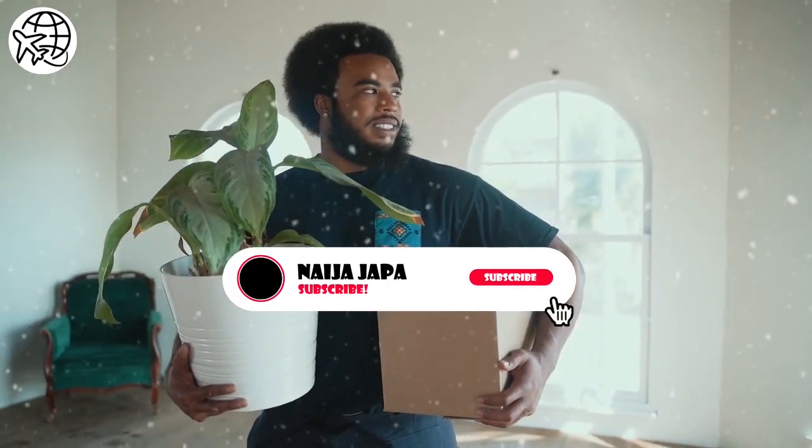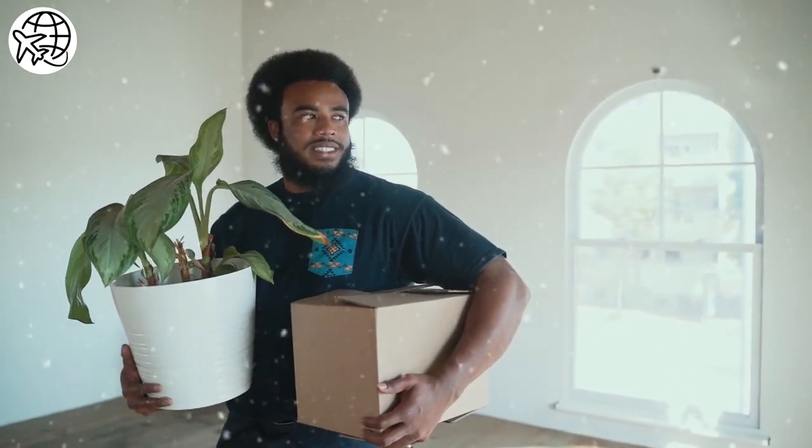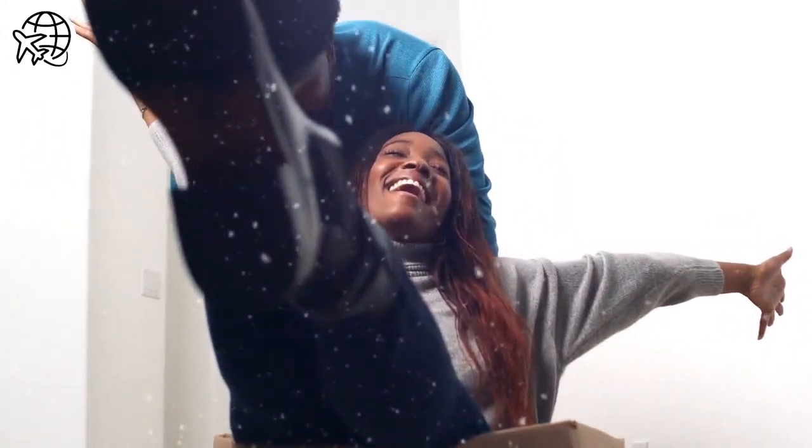If you are an African and you want to secure a New Zealand resident visa, you need to follow certain procedures. In this video, we will provide a step-by-step guide on how to secure a New Zealand resident visa as an African.